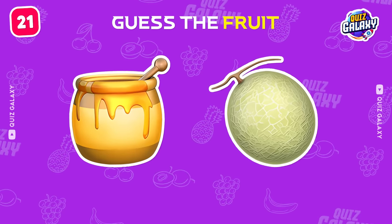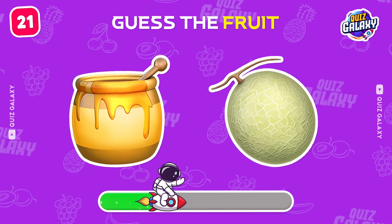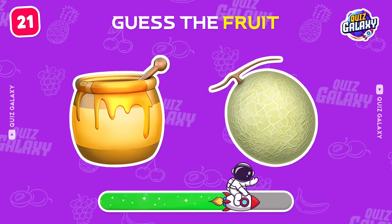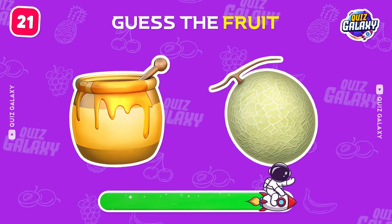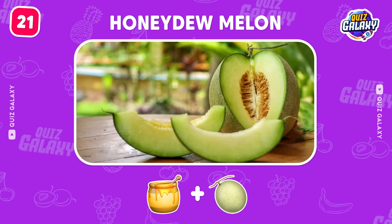Which fruit are these emojis about? A honeydew melon!